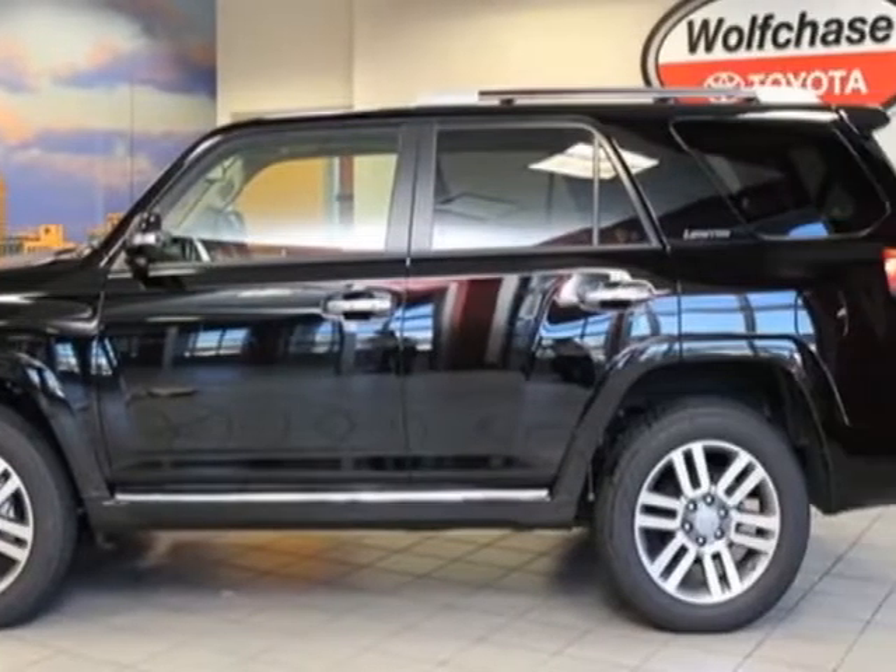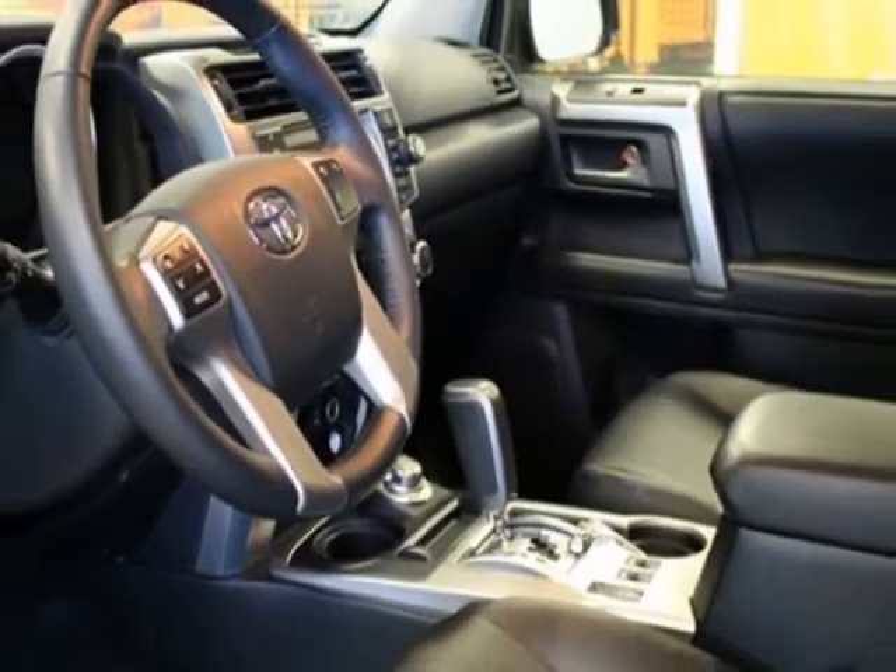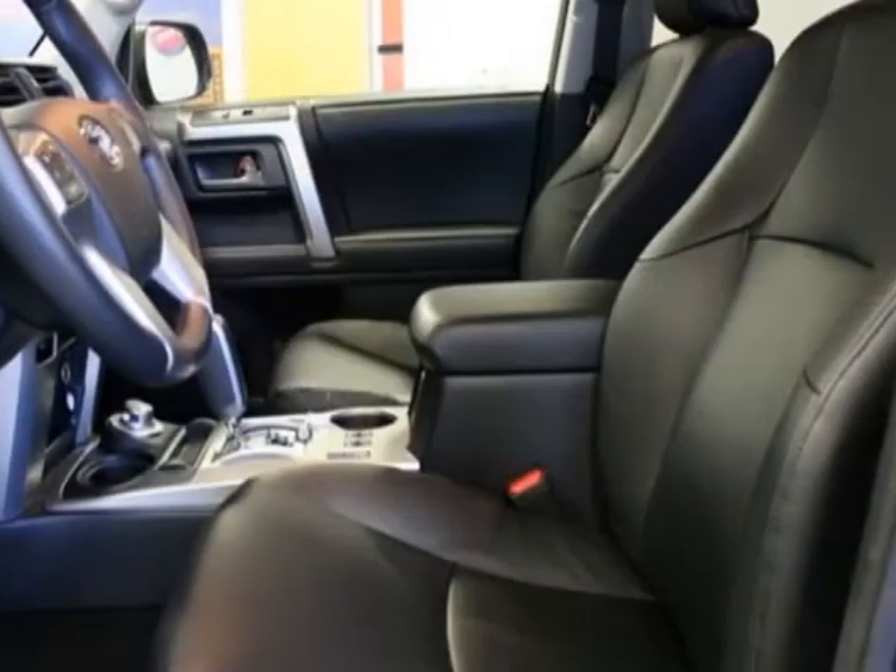cargo crossbars, first aid kit, carpeted floor mats and carpeted cargo mat, 50 state emissions, and limited edition package.